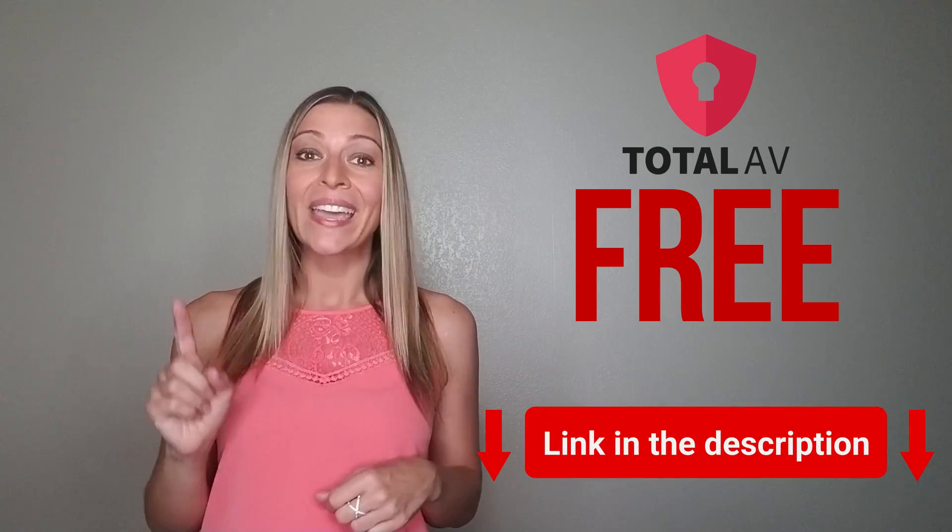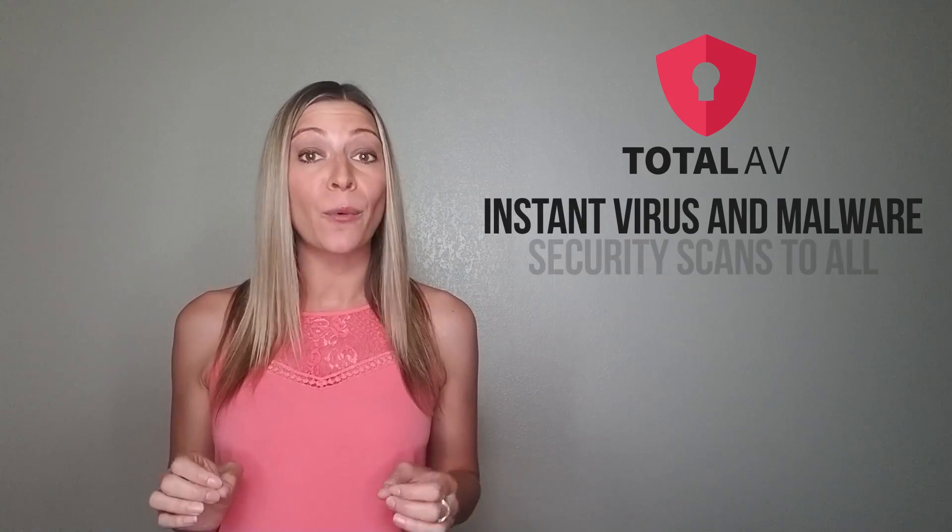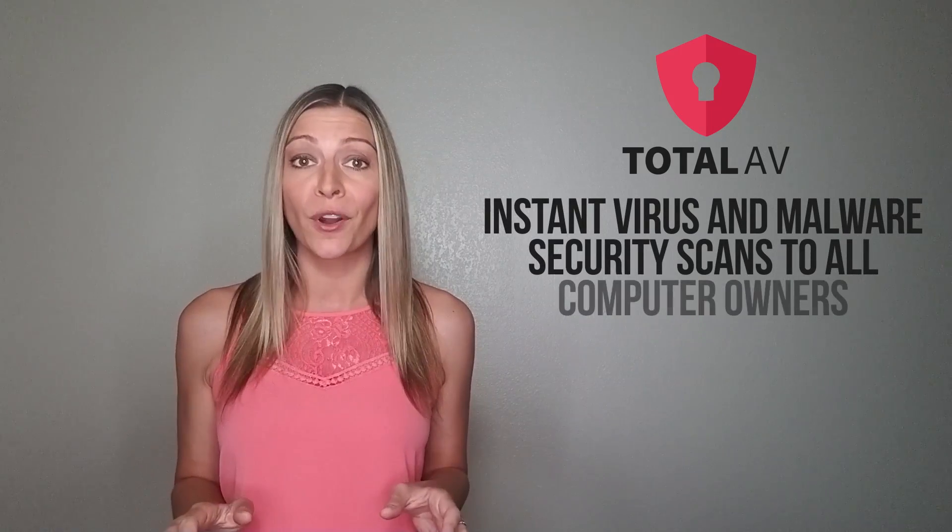Forget paying for other antivirus. Total AV is all you need to protect your computer. You can get it free by clicking the link below this video. Total AV is giving away instant virus and malware security scans to all computer owners for free.